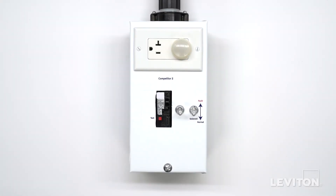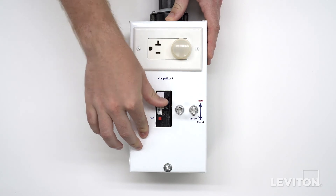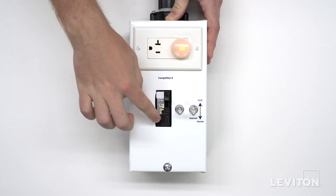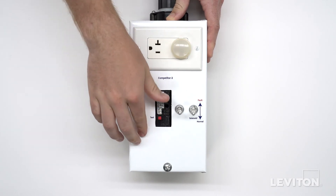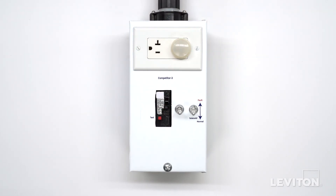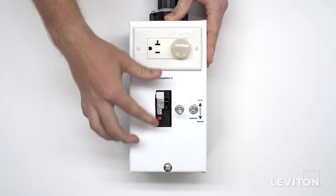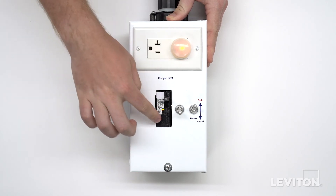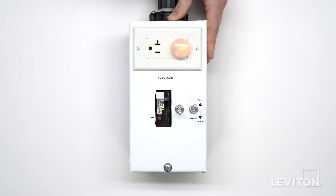Let's move on to competitor two's dual function AFCI GFCI circuit breaker. When the solenoid is functioning properly, the device can be tested and reset normally. But once we simulate solenoid failure, both ground and arc fault protection are compromised. The device is still able to provide power and only functions as a normal circuit breaker without providing GFCI or AFCI protection.